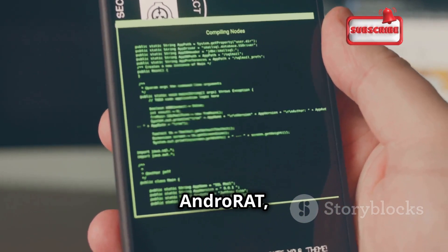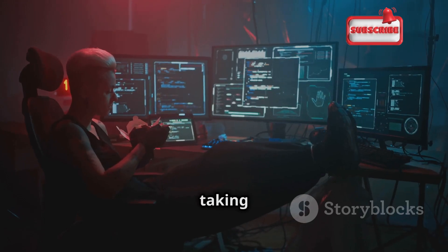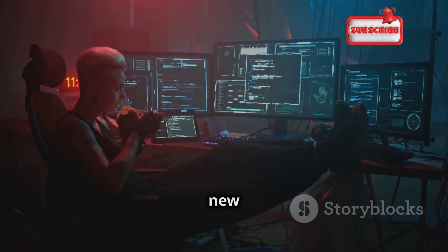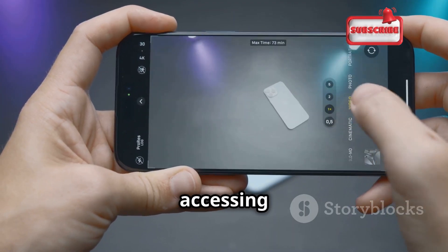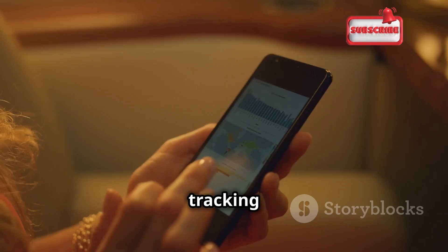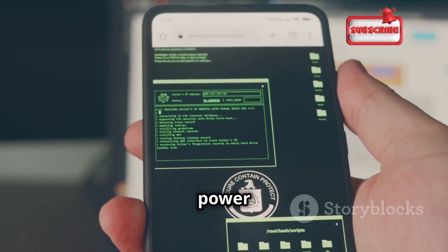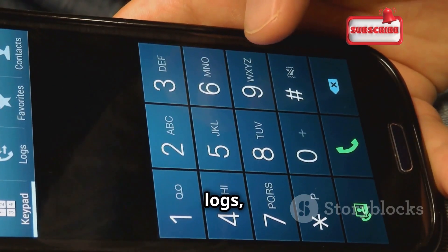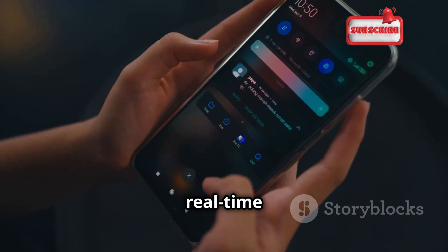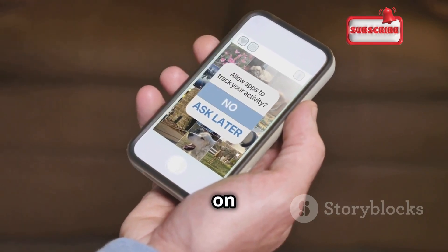First up is AndroRAT, short for Android Remote Administration Tool. This app is all about taking remote access to a whole new level — imagine having full control over an Android device, accessing the camera, reading messages, and tracking GPS location, all from your own device. AndroRAT also lets you monitor call logs, browse files, and capture real-time screenshots. Always obtain explicit permission before using it on any device.